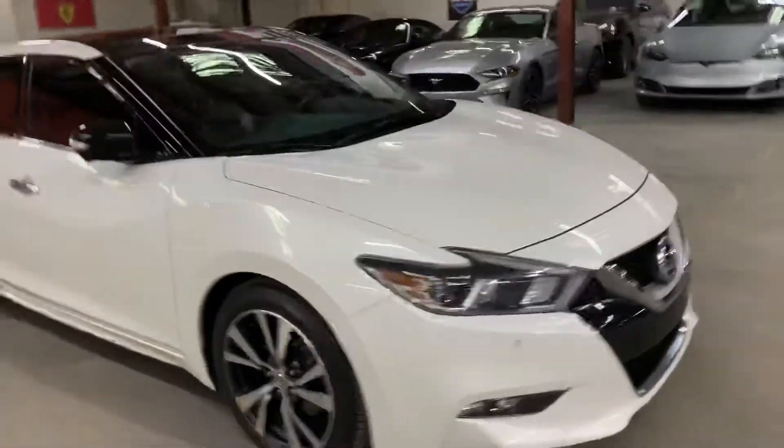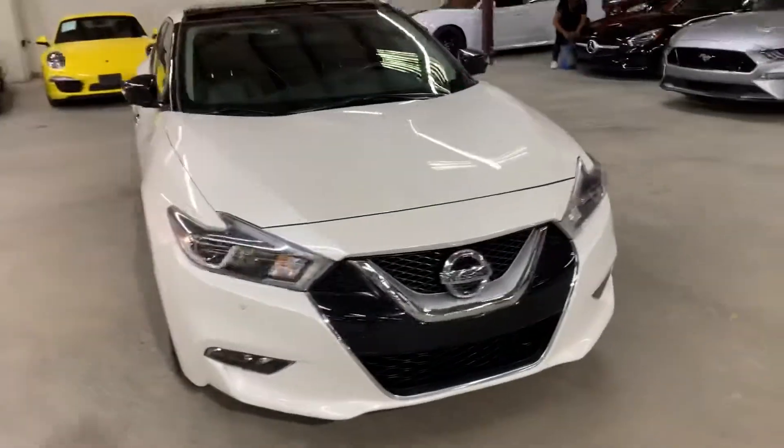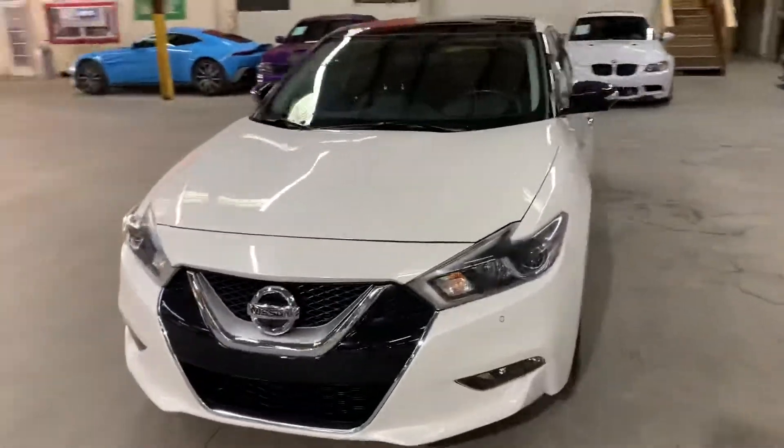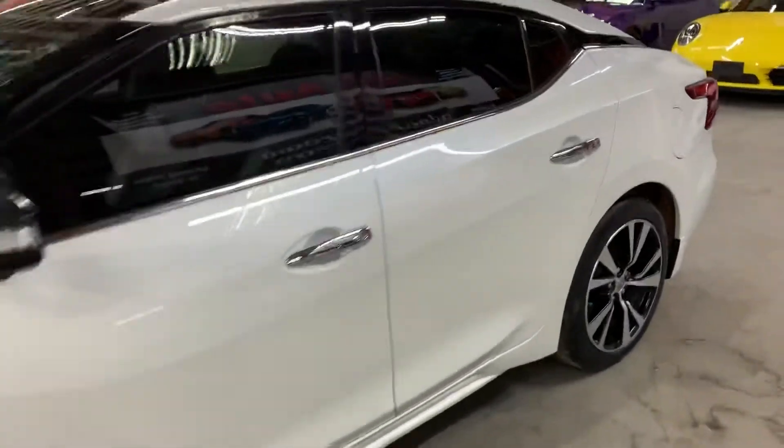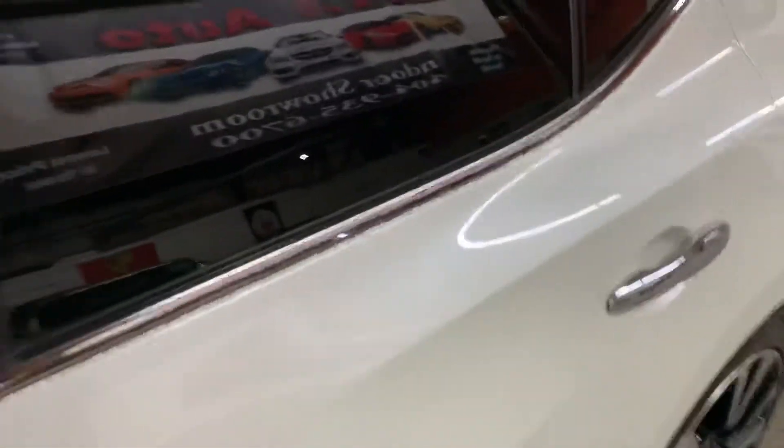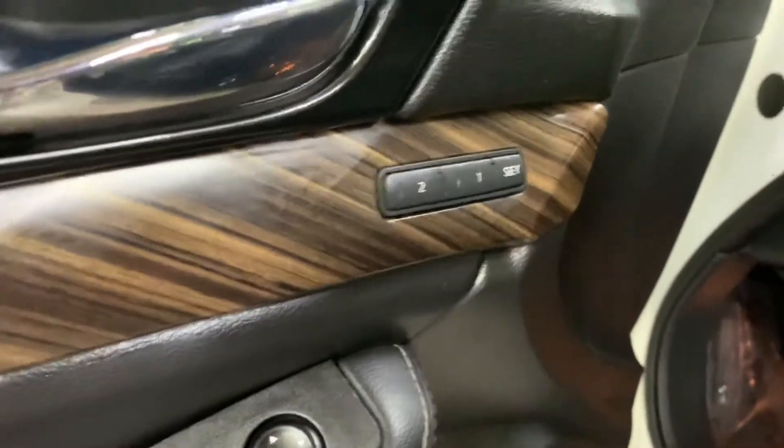I'm gonna go ahead and show you the front as well. As you can see, beautiful condition. I'm gonna go ahead and show you the seats. As you can see, seats are gonna be in pretty good condition as well. Half leather seats, color black. They also have power seats, power windows, power locks, and power mirrors, same with memory seat right there.